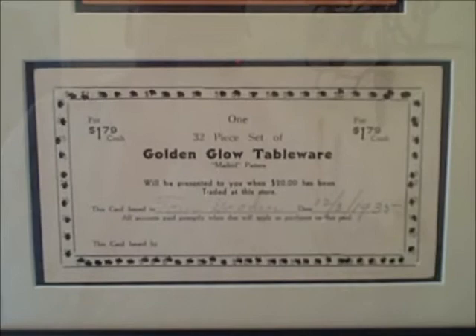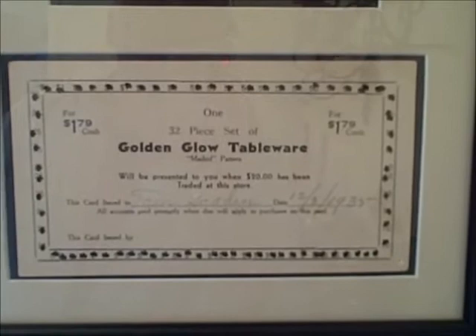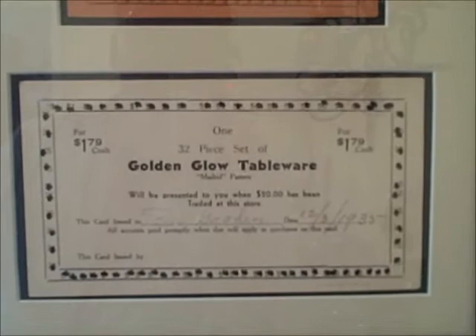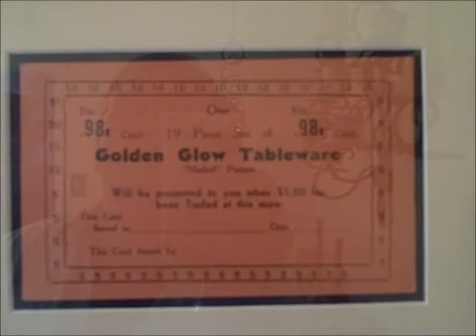These are two of the actual redemption certificates that people used in the 1930s to collect their set of Madrid. The bottom redemption ticket has been filled out, and as you can see, it's for a 32-piece set of the Golden Globe tableware in the Madrid pattern. It was collected by a man named Tom Gooden, and he finished it on December 3, 1935. The top card is for a 19-piece set, and it has not been redeemed at all.